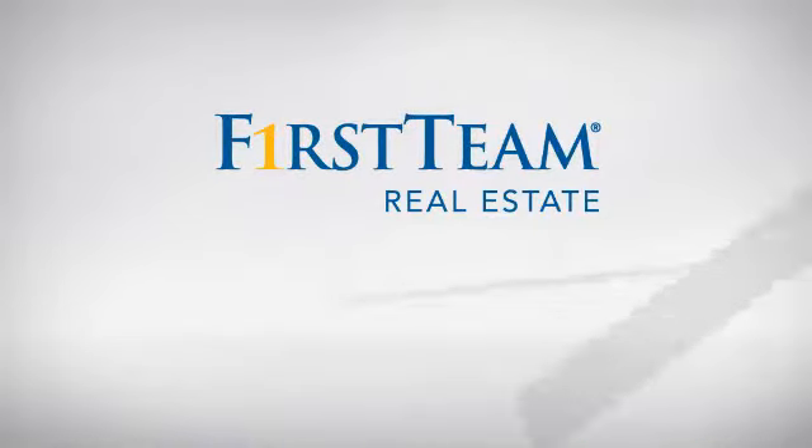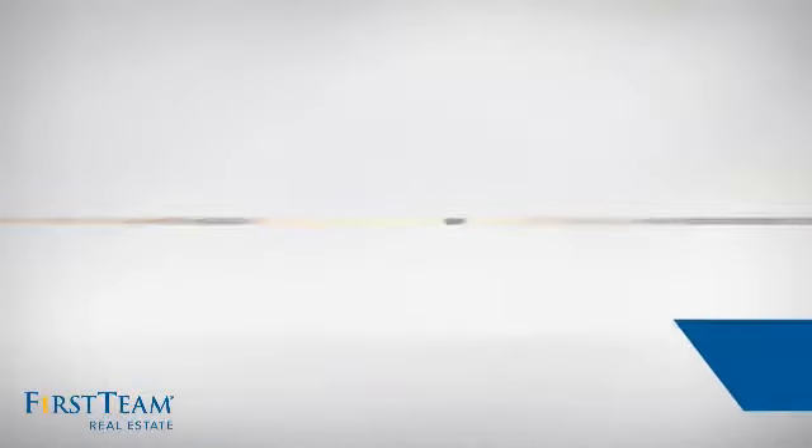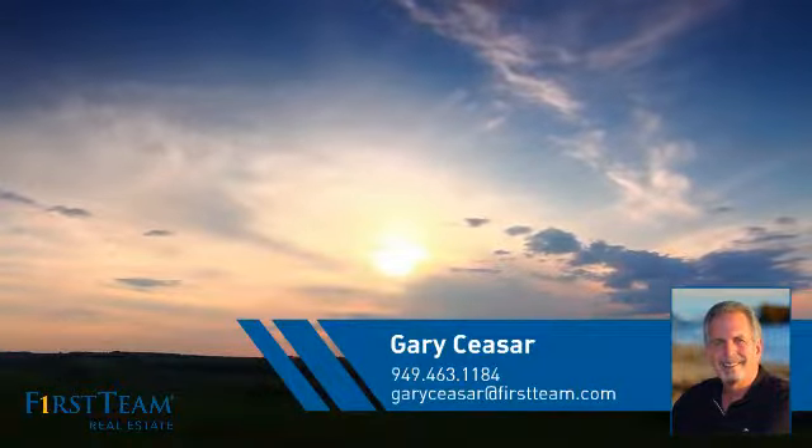At First Team Real Estate, you'll find just the right home for you. This video is brought to you by your real estate agent, Gary.